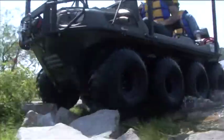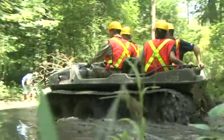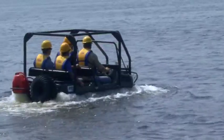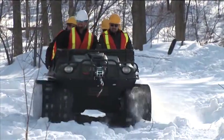What's in your way? Rugged terrain? Flooded areas? Hills? Thick mud? Water? Sand? Deep snow and ice?